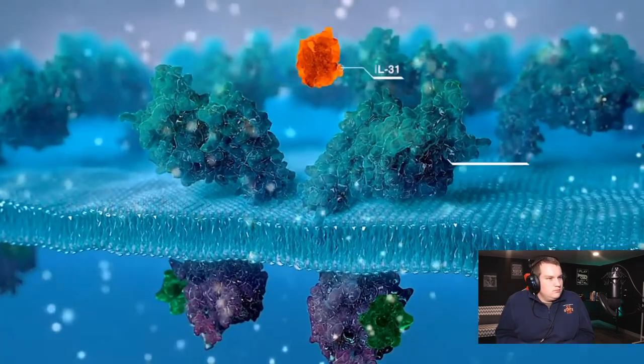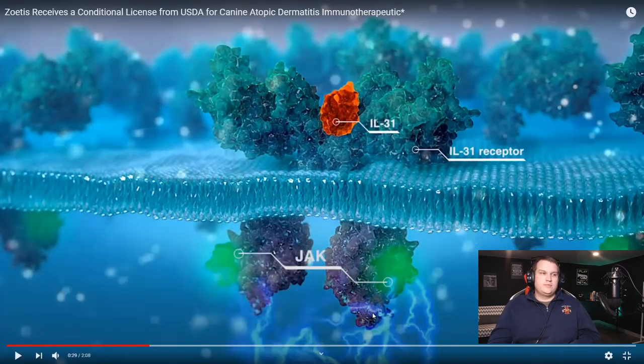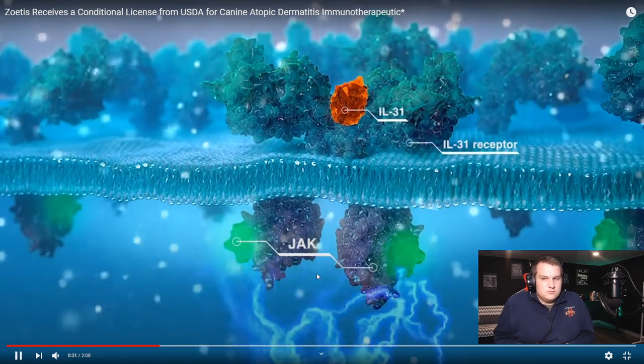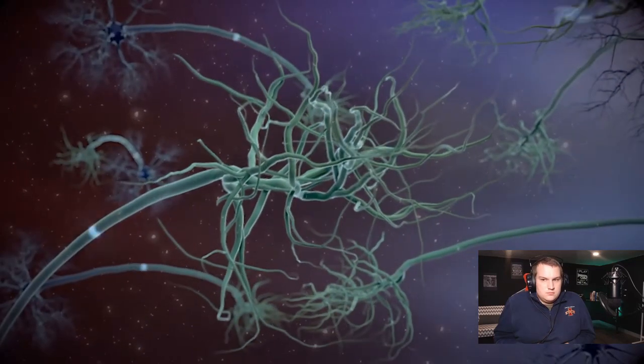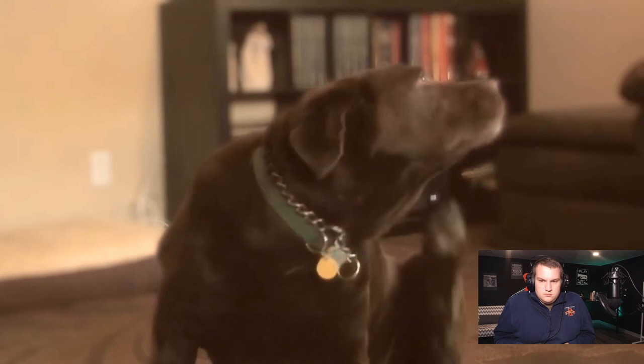This is the JAK receptor or JAK enzyme pathway, and we'll see in a second how this whole receptor pathway works. This process triggers the generation of a nerve signal that travels to the brain and ultimately leads to the perception of itch, which results in pruritic behaviors.